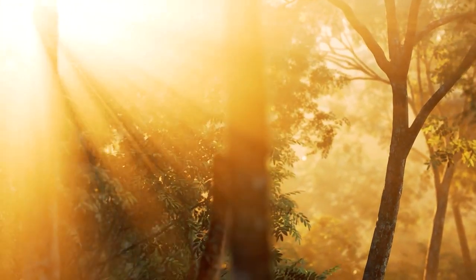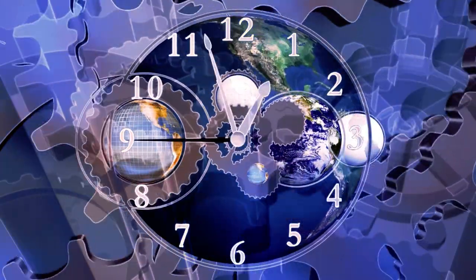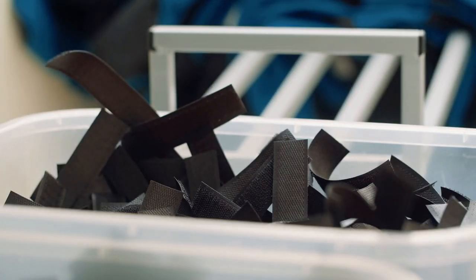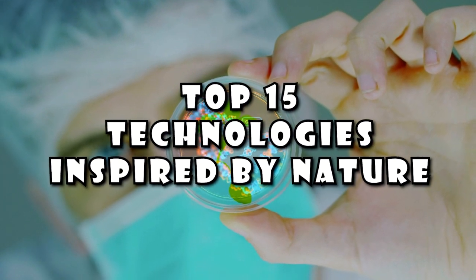If you're looking for solutions to everyday problems, maybe you should check out that lab that's been around doing research and development for 3.5 billion years. They've come up with some pretty ingenious stuff. The lab is nature, with spider webs preventing fractures, geckos helping to scale a glass wall, and Velcro inventing itself in order to annoy an outdoor pest. Prepare to be amazed by these top 15 technologies inspired by nature.